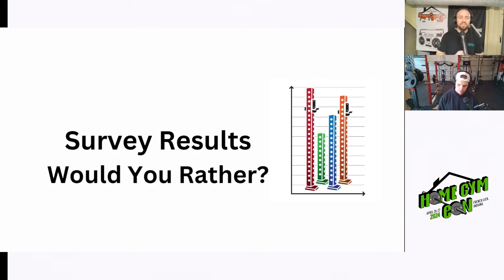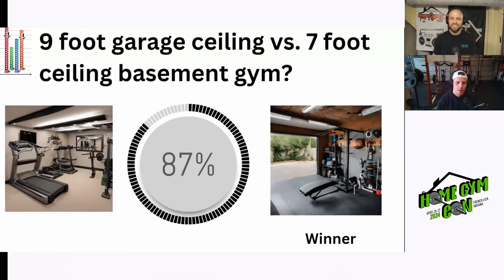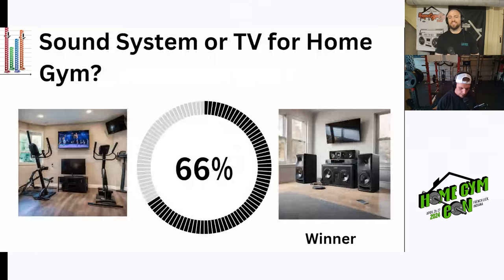We're going to take you into those survey results. Last week Jake took me through a handful of would-you-rather situations and we released those out to you guys. First one: would you rather have a sound system or TV for your home gym? The winner was the sound system at 66%. Jake would go with TV, but admits he finds himself using the sound system more — sometimes you spend 20 minutes scrolling Netflix trying to find the perfect thing to watch while working out and realize you've wasted too much time.